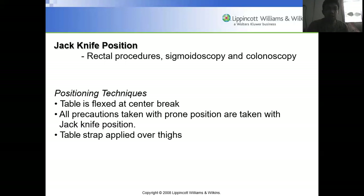Jackknife position is required for rectal procedures, sigmoidoscopy, or colonoscopy. The table flexes at the center break. All precautions taken in prone position also apply here. A table strap is applied over the thighs. This position is similar to Sims' position and allows the doctor to visualize the colon.